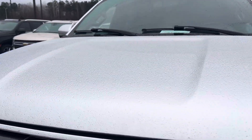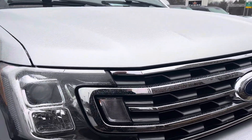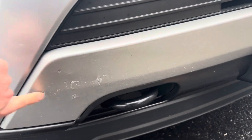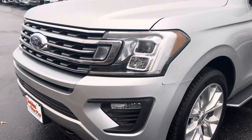Starting off with the hood, I'm not seeing any rock pecs or anything like that. The windshield's clear of them as well. Grill's in perfect shape, headlights in perfect shape, coming down to the front bumper. Slight little rock nicks and stuff, which I'm sure that's just probably normal wear and tear, but nothing major, of course.